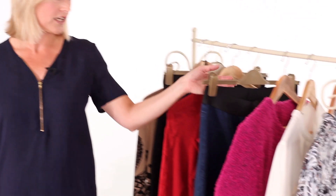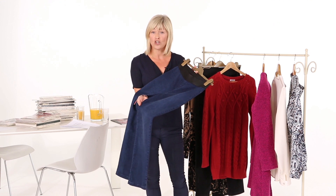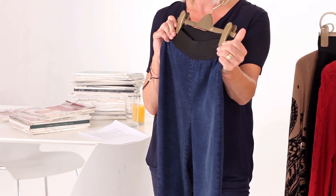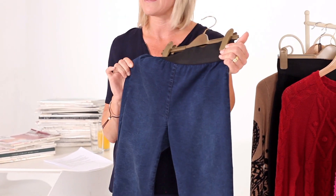Now I love the Damart jegging. Not only does it come in my two favourite colours, dark denim blue and black, but they look amazing on and it's all thanks to this elastic waistband. It creates a smooth tummy area, giving you the confidence to wear them with almost anything.